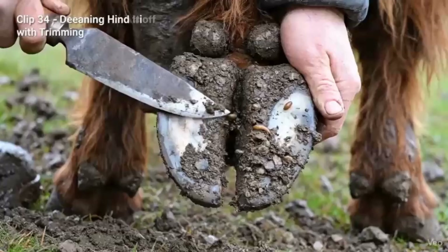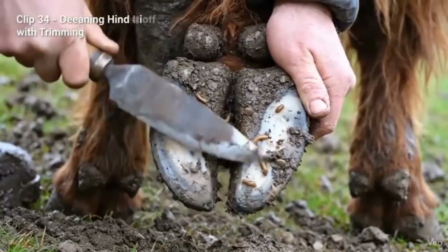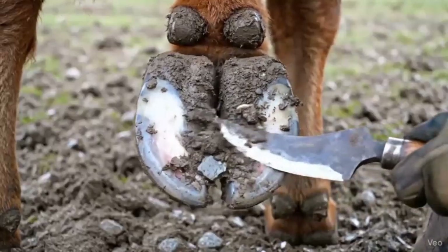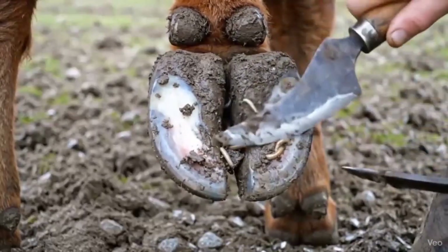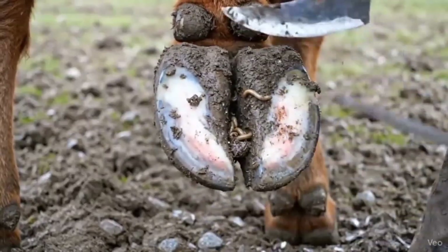Regular deep cleaning and careful trimming uncover hidden worms and maggots, keeping the hoof healthy and preventing infection. Trimming and cleaning the front hoof exposes hidden worms and maggots, preventing infection and maintaining healthy hoof structure.